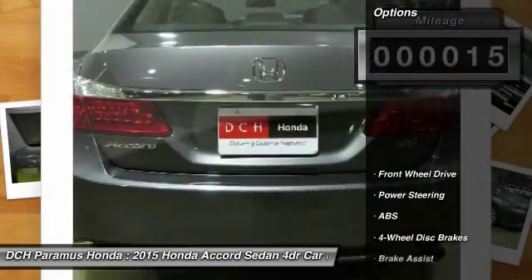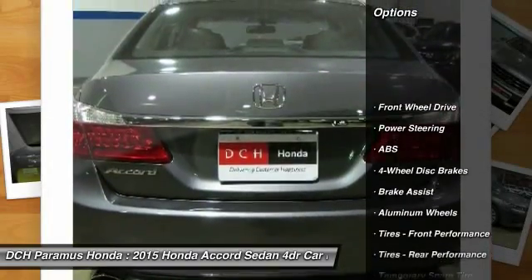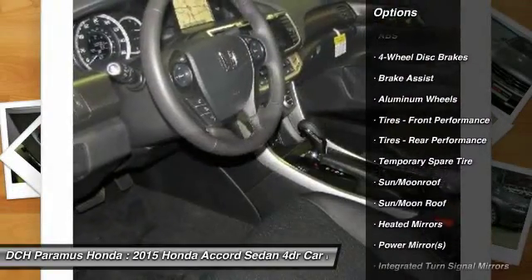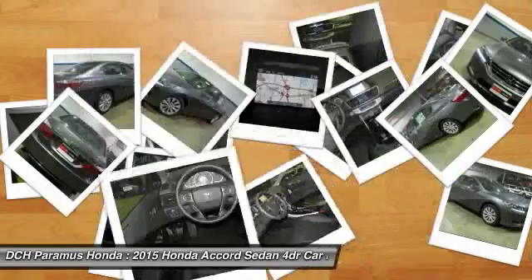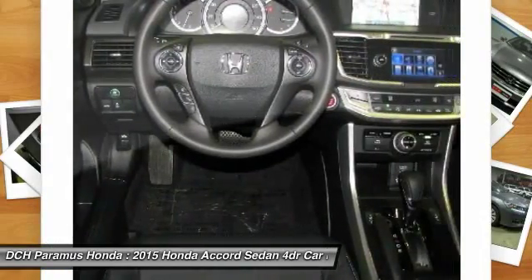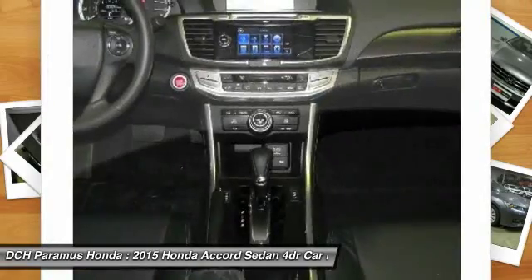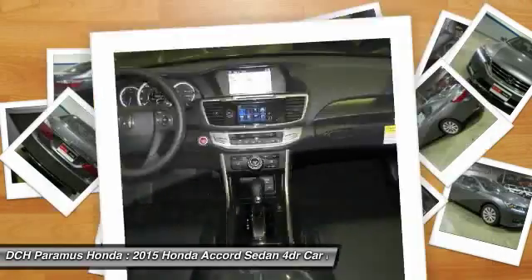Here are some of this vehicle's great options: anti-lock braking system, keyless entry, power passenger seat, steering wheel audio controls, leather-wrapped steering wheel, moonroof, Bluetooth, adjustable steering wheel, power steering, hard disk drive media storage.